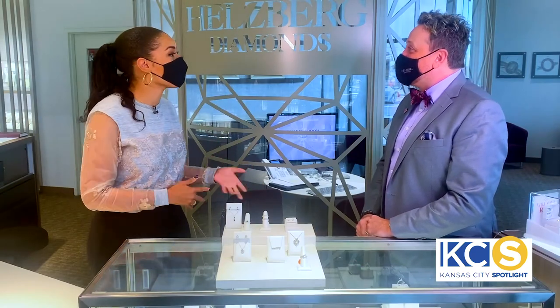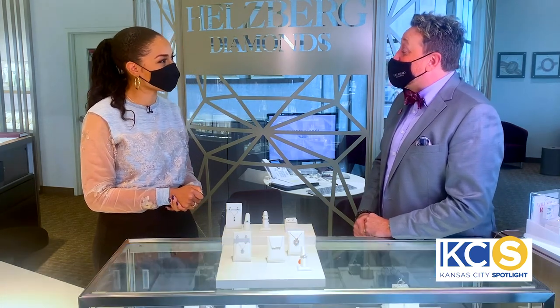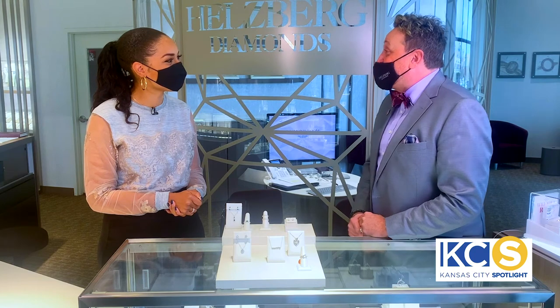In these unique times of the pandemic, what kind of services is Helzberg offering? We want everyone to have an opportunity to shop with us. Right from the comfort of your home, you can work with a Helzberg expert through a virtual appointment. We have same-day delivery on select jewelry items, and we do curbside and in-store pickups. You could come to a store, try our new Liberty location, or any Kansas City location.